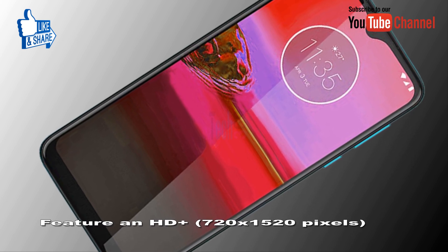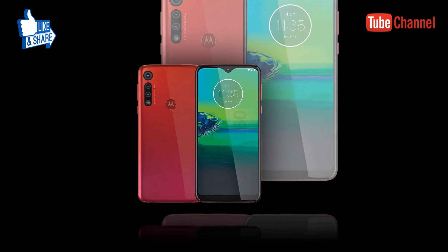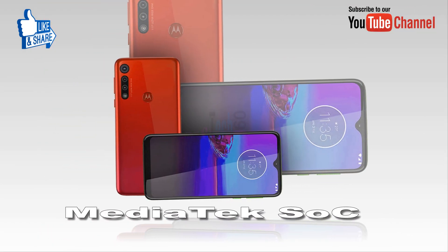The phone is set to feature an HD Plus display with a resolution of 720 x 1520 pixels, a screen of unknown size, and a MediaTek SoC which could be the Helio P70 or Helio P60.